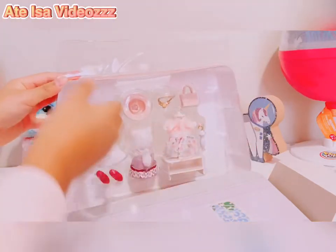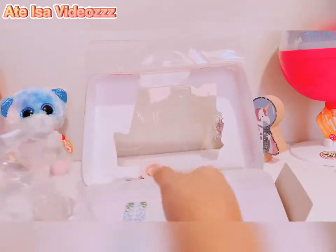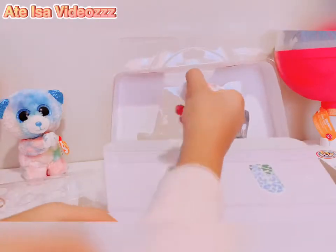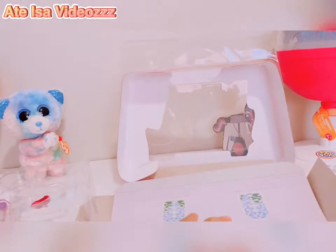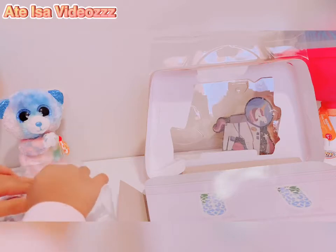I've now actually opened it. The packaging is pretty cool because the back has a scenery, so you could probably play with it like that. I'm going to put everything back in here — act like nothing happened.